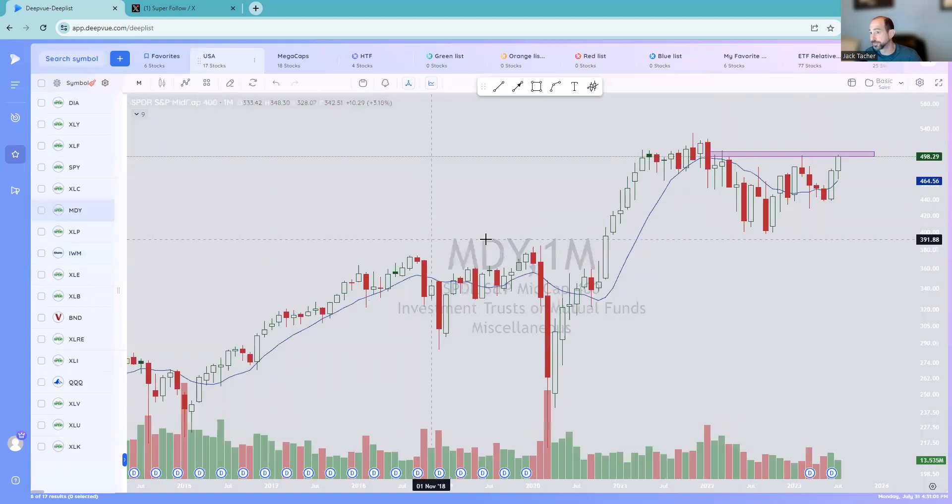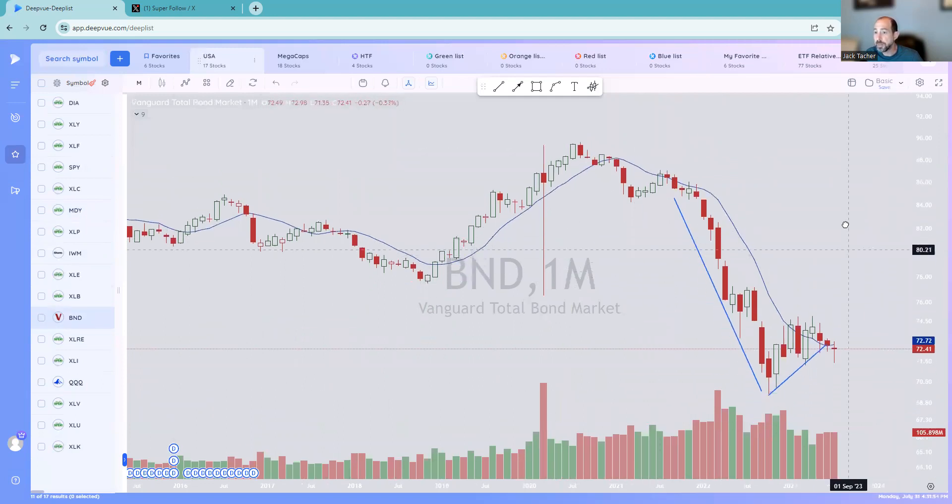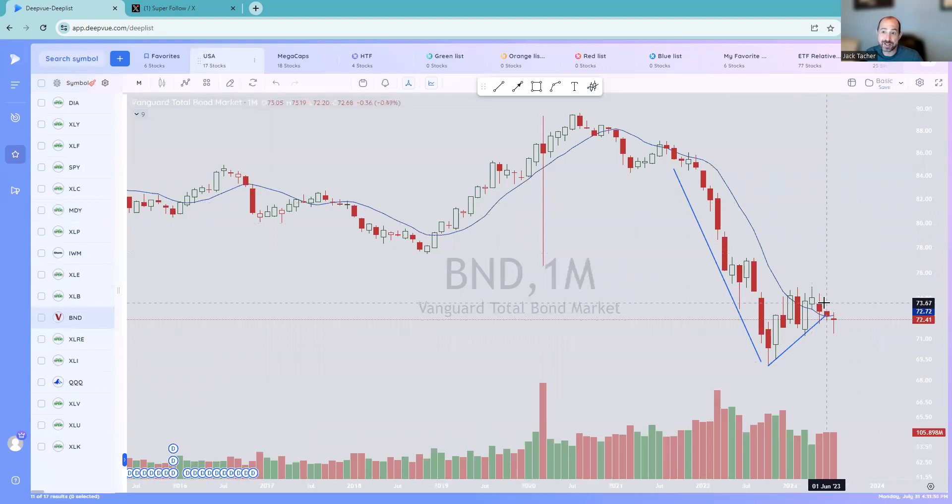Let's look at the mid-caps. I've got MDY on here — a little bit stronger, right near all-time highs. Another potential inflection point. You can see this was like a whoops breakout right here, and then it came back in. So now 500 — above 500 we're good. Very similar to IWM, where we have this round 100-type number. I think those are two equal-weighted indexes that need to get above their areas for the market to move higher in general. Bonds continue to break down, which signals potentially interest rates continuing higher. Bonds breaking down — definitely not the place you want to be.